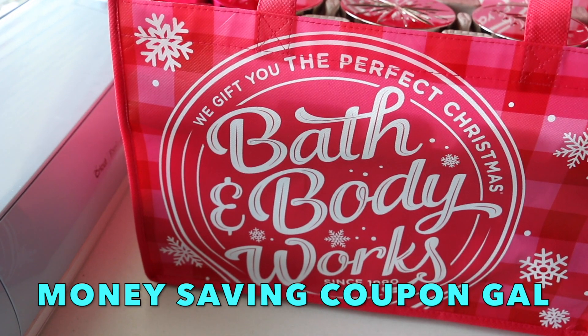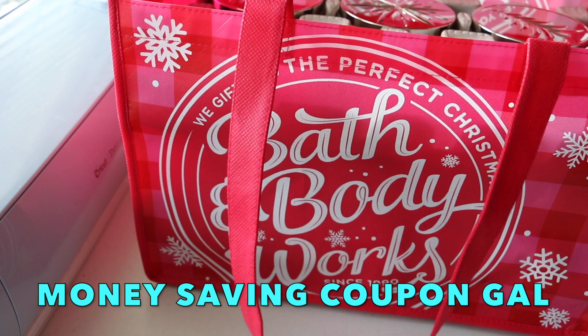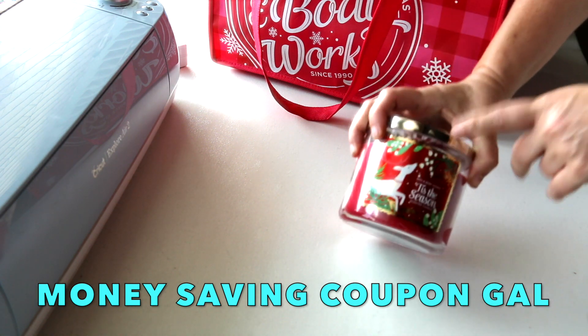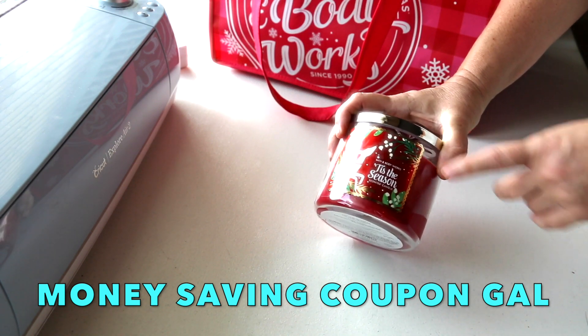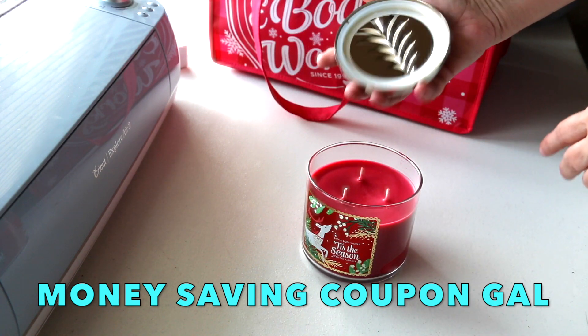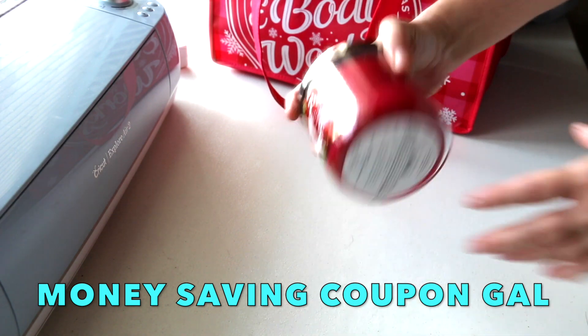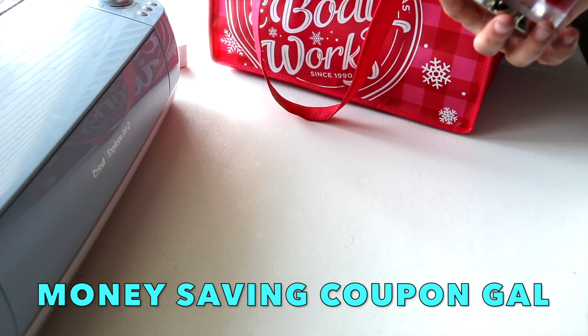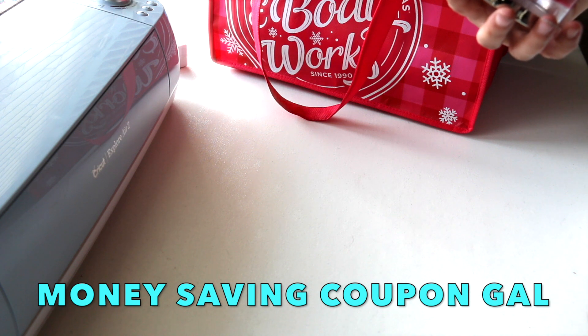We all know the candles were $8.50 for just the one day — they had a one-day sale and it was all three-wick candles at $8.50. This one here is normally $22.50; it's 'Tis the Season' — red delicious apple, sweet cinnamon bark, and cedar wood.